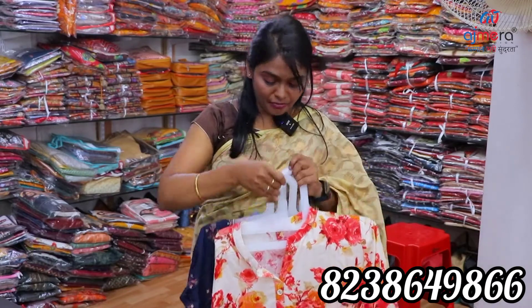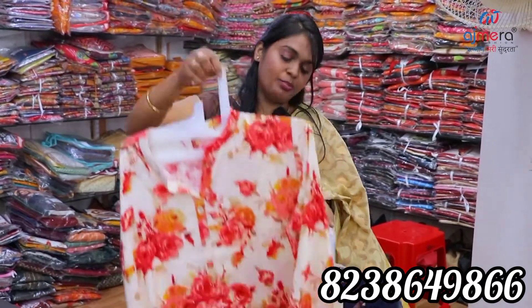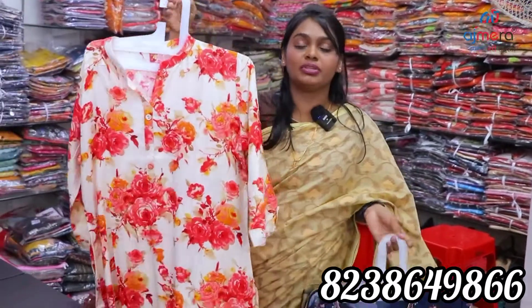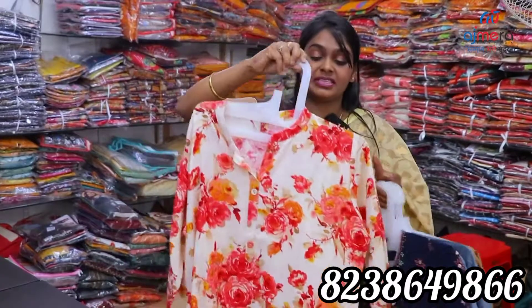We are going to show the first collections. You can find a floral print in it. You have very beautiful and soft fabric — like a rayon base. You can purchase the collection as a set.